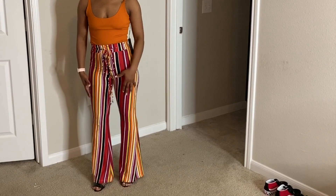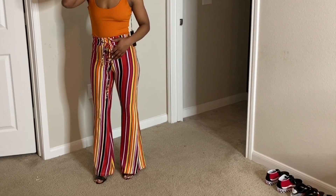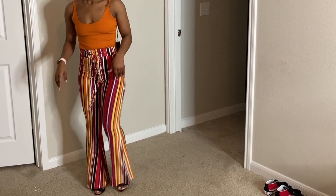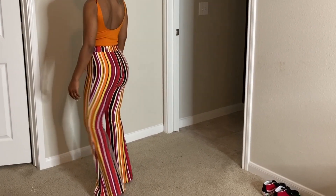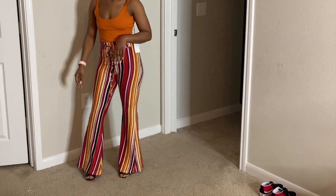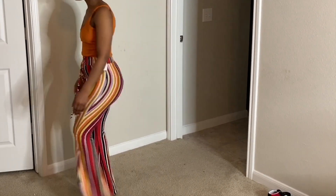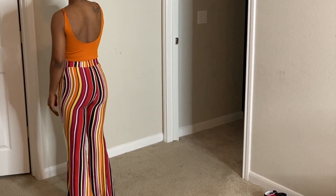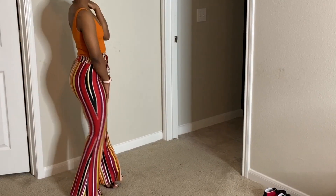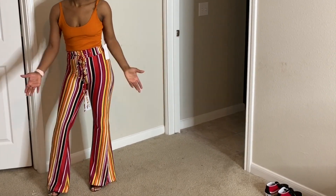Kind of the same idea as the pink and black outfit. I paired this with the orange because I thought it was really cute. But these are super cute, comfortable, and colorful. I feel like this is more spring vibes, more summer vibes than the pink one, because it has a lot more colors in it. But again, same vibe, same cuteness. And then I put some heels with it again, because I'm short.